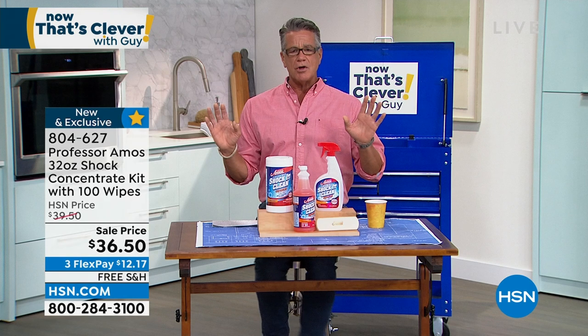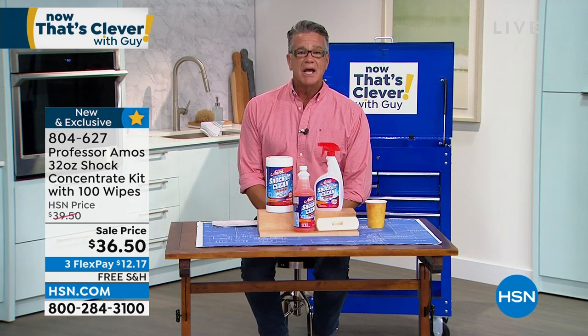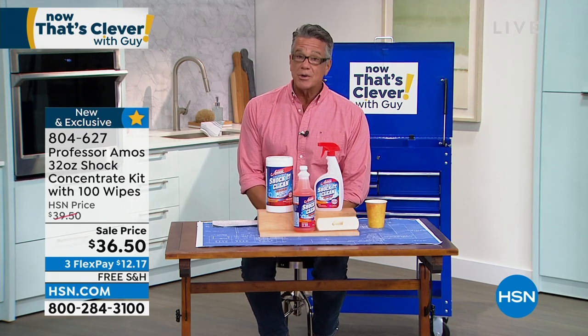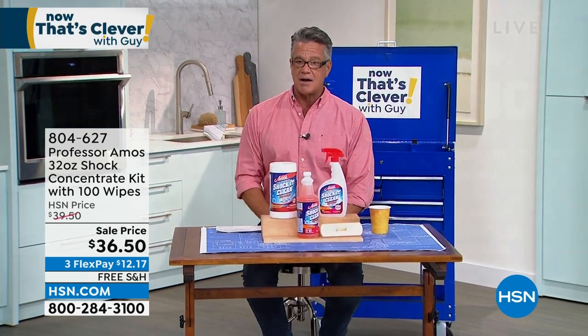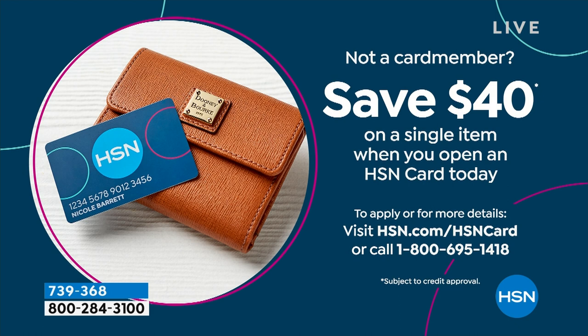By the way, if you get a brand new HSN credit card today, you get $40 in your account. If you don't have one, go to hsn.com and sign up, and you can use that on virtually any item in the show today — not just my show, any show. All right, let's get started.